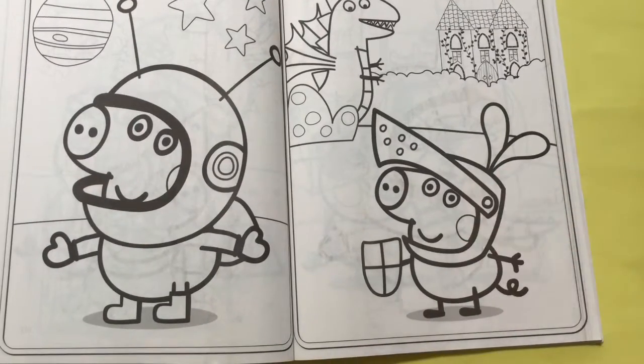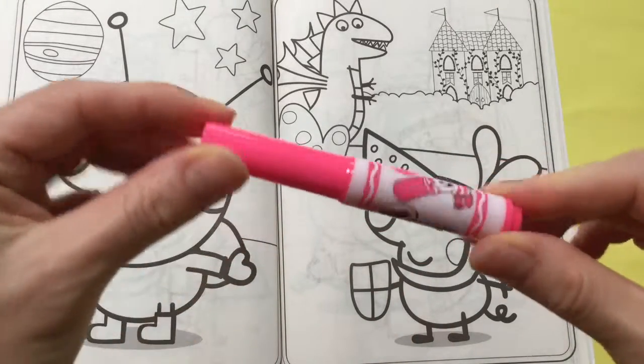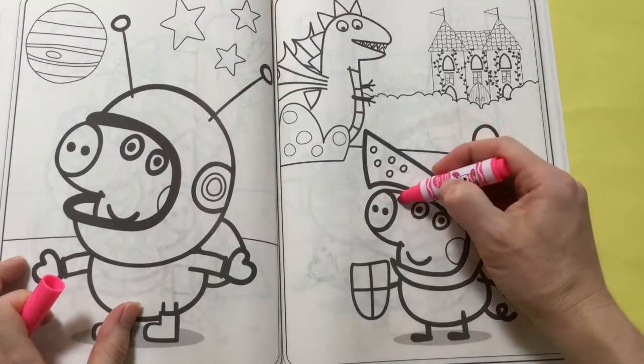Starting with George the Brave, we have the pink Crayola Pipsqueaks to color in George's face.